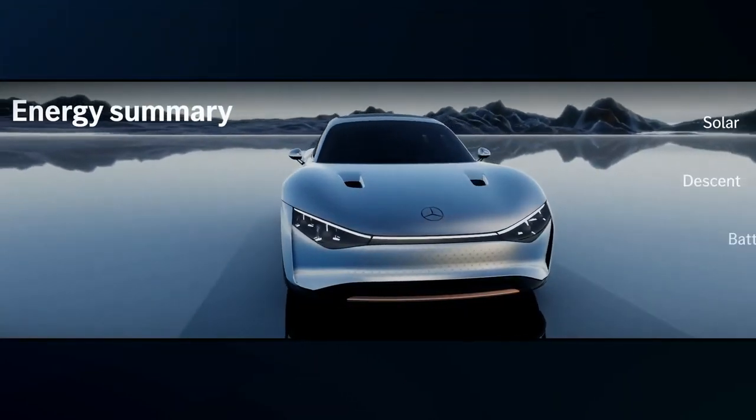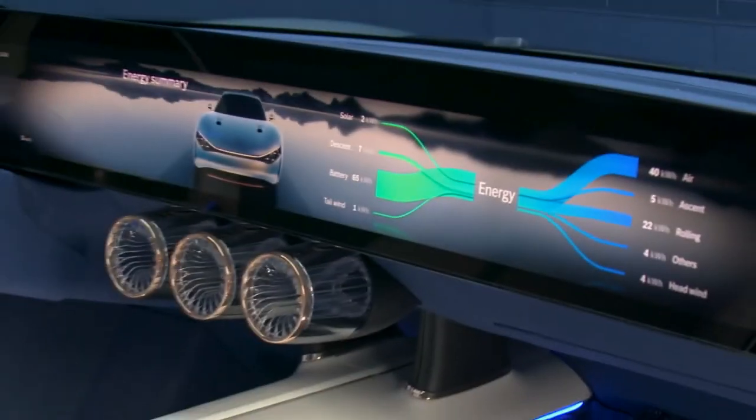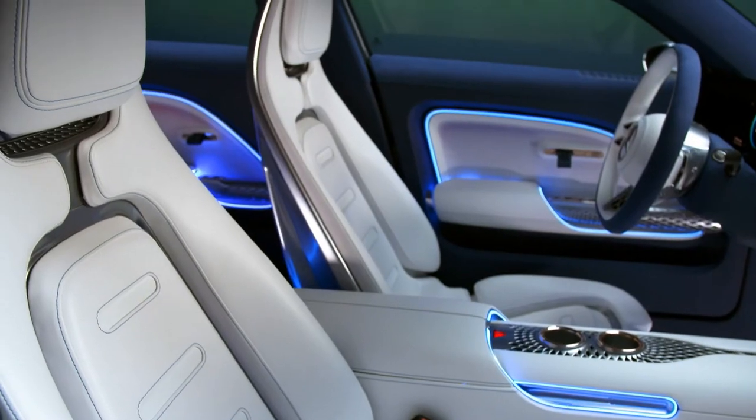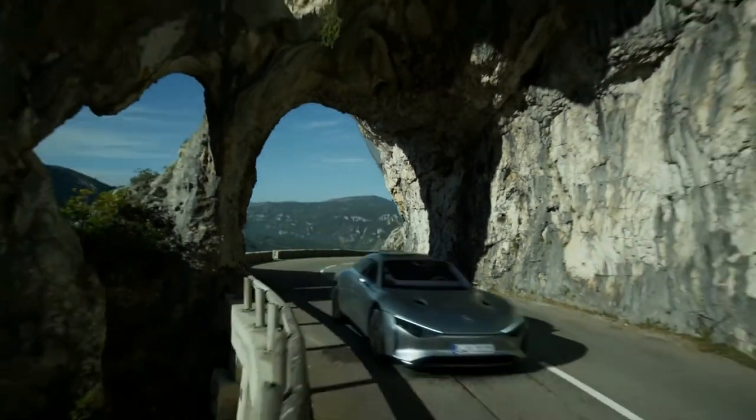At the end of every trip, a summary graphic shows how much energy was used and where it came from. With a completely redesigned user experience in the Vision EQXX, we have created a perfect union of technology and digital luxury.